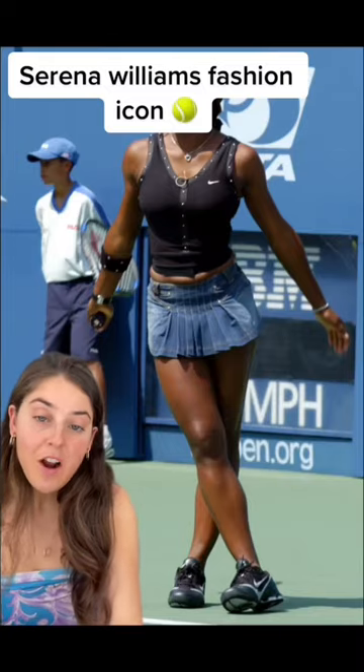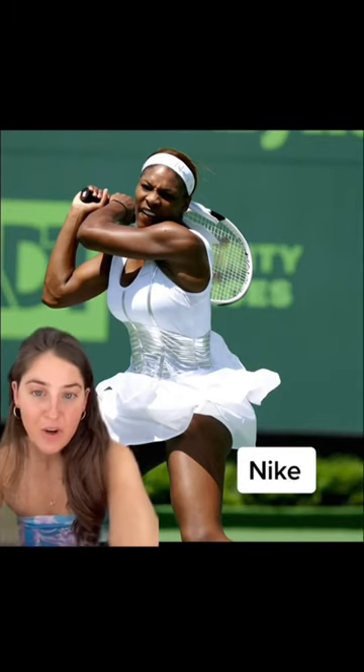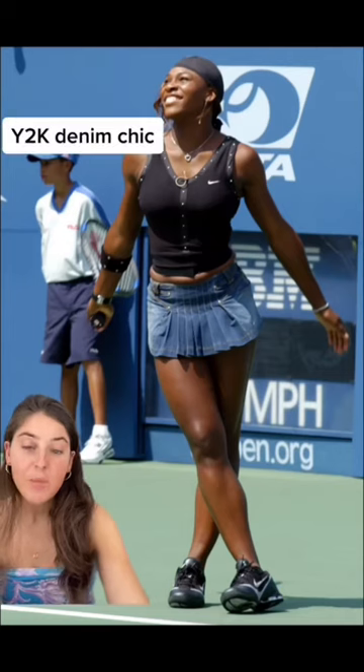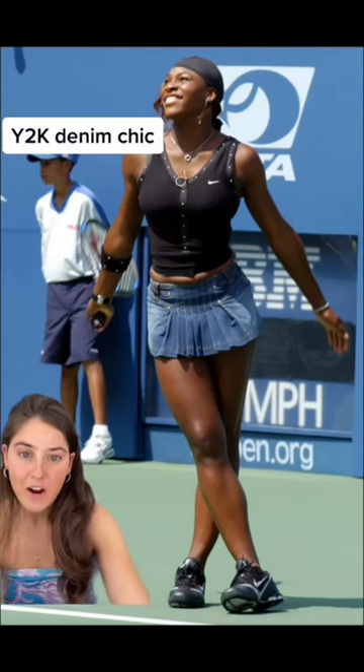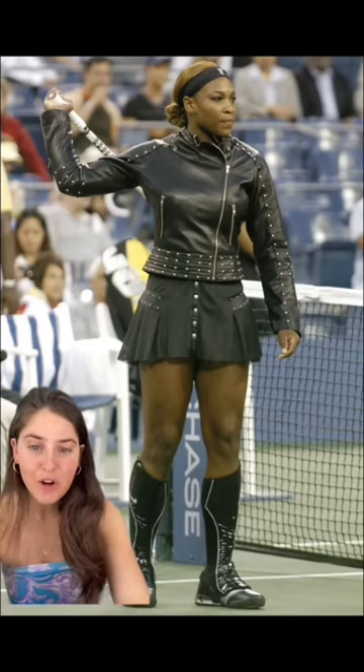Serena Williams' most iconic tennis outfits. In 2004, Serena really starts to come into her own after signing an endorsement deal with Nike. She comes out rocking this metallic corset and told ESPN at the time that she was prioritizing looking good over comfort — love to see it. Serena then proves herself to be the true Y2K icon in this denim mini. Same year, she wore this leather biker gladiator look and still beat her opponent.